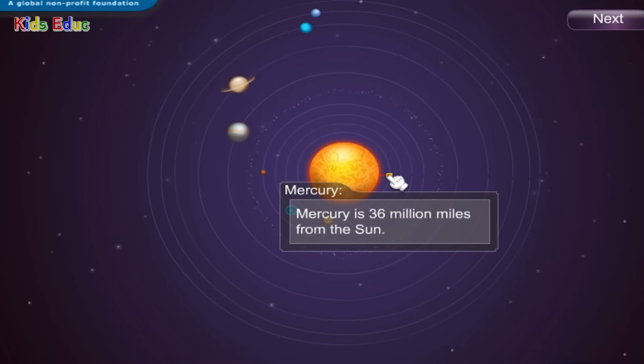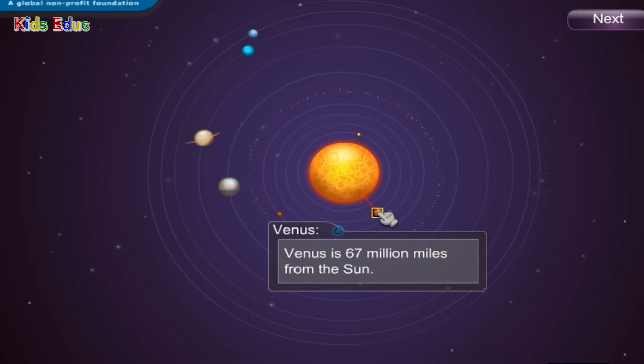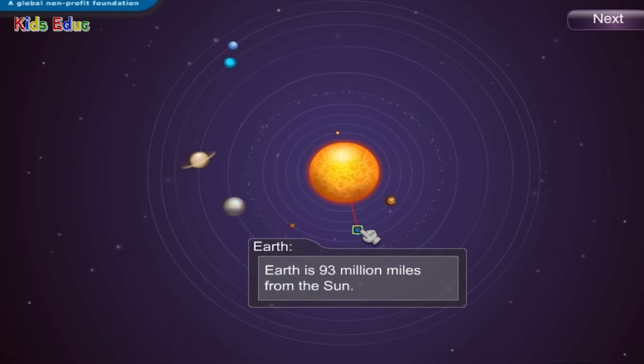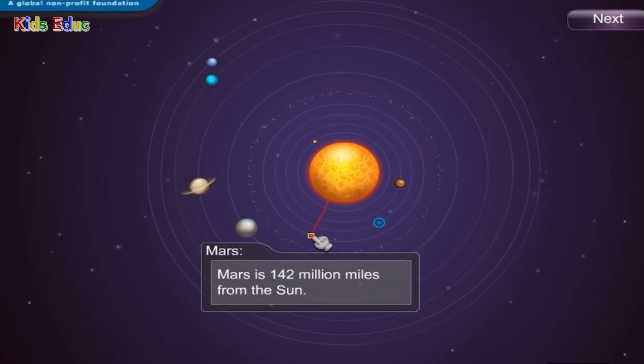Mercury is 36 million miles from the sun. Venus is 67 million miles from the sun. Earth is 93 million miles from the sun. Mars is 142 million miles from the sun.